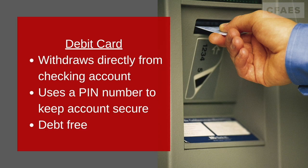Debit and credit cards are different in many ways. For example, a debit card goes straight into your account after making a purchase. These normally require a PIN to get into.